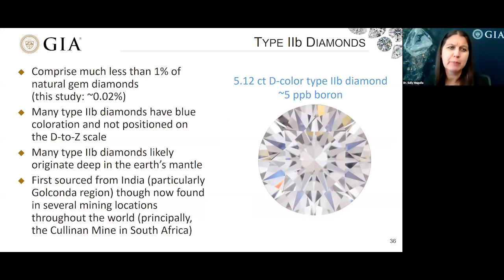I'm going to shift now to discuss type 2B diamonds. These comprise much less than 1% of natural gem diamonds — for this study about 0.02%. Over on the right, I show a five carat example of a D-colored diamond that had about five parts per billion of boron. Most type 2B diamonds are in the fancy color range. One of my GIA colleagues, Dr. Evan Smith, performed research and determined that type 2B diamonds likely originate deep within the earth's mantle. These were first sourced from India, particularly the Golconda region, but are now found throughout the world — most notably from the Cullinan mine in South Africa.